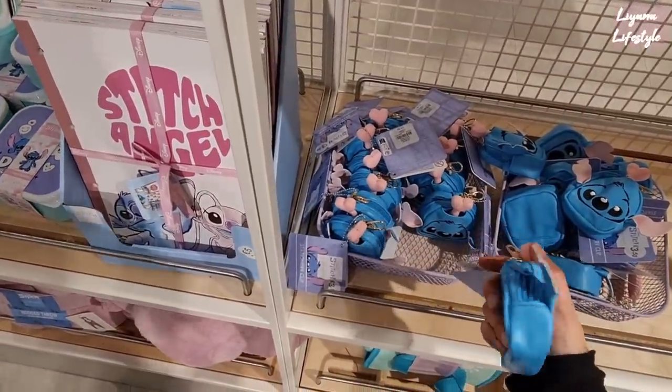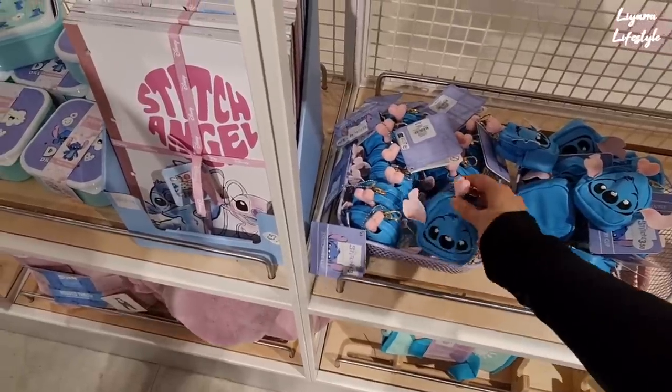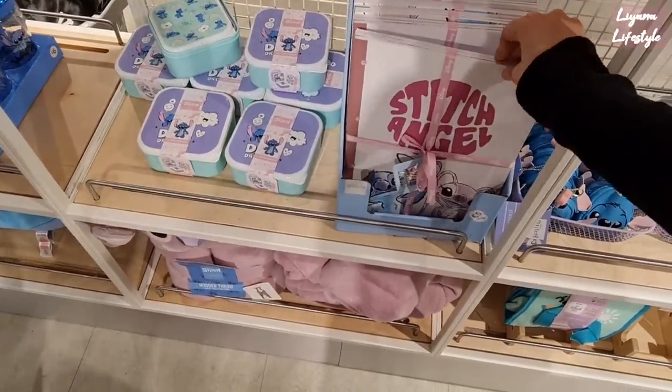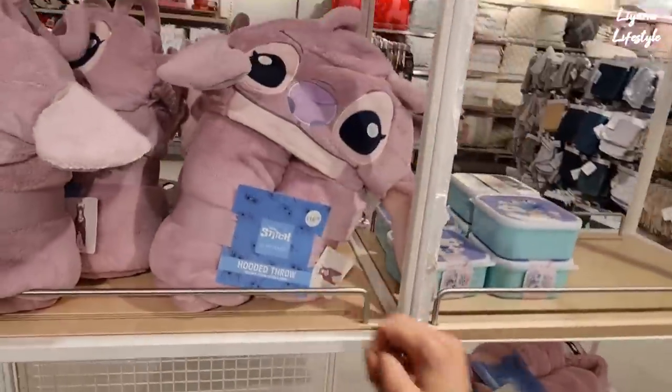Look at this — what is this, like a little bone thing? £3.50 — stationary clip. What is that? I don't know. We've got some notebooks for £3 and a peg for £4.50. And a hooded throw at the bottom — they're £16.